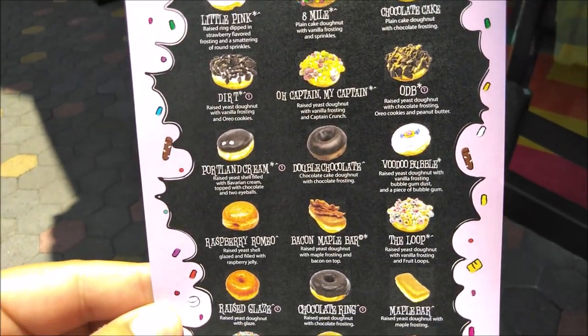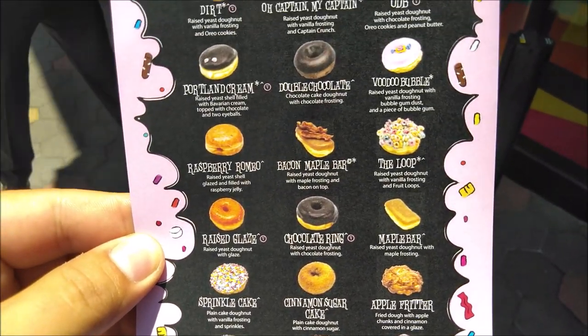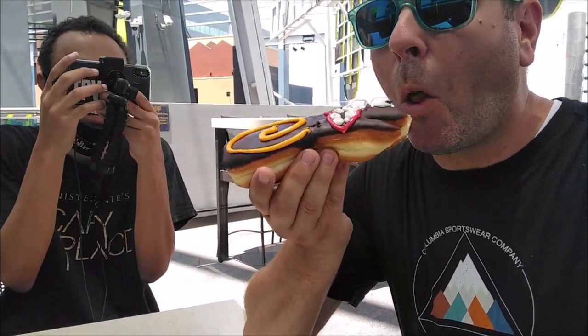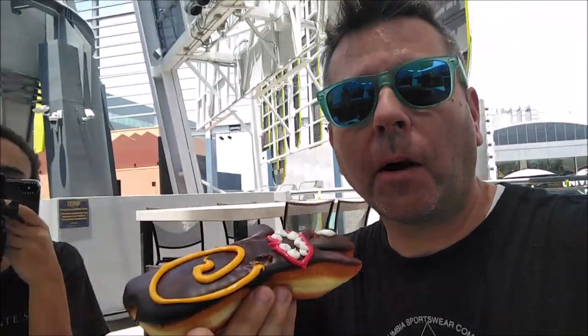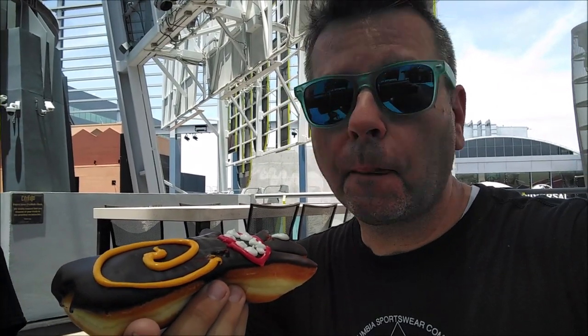Let me know in the comments which one you would get. When eating or dining, you are allowed to take off your mask. We're about to eat a donut - here we go. Start with the head. Ooh, that's yum! It's actually my first whole Voodoo Donut. Not bad.